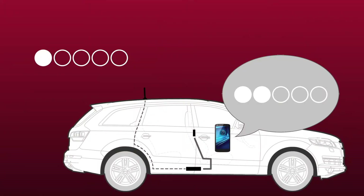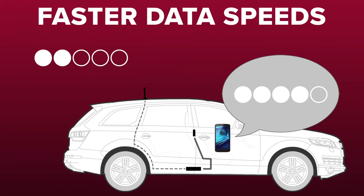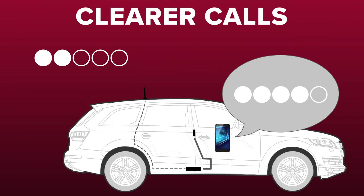Cell phone boosters amplify weak cell signal to provide you with good coverage inside of your vehicle. The amount of coverage you'll get inside depends on the available signal strength outside of the vehicle. A signal booster can't make cell signal out of nothing, so the more you've got to work with outside, the stronger the signal will be inside, which means faster data speeds and clearer calls. Plus, you'll be able to stay connected nearly anywhere you travel.